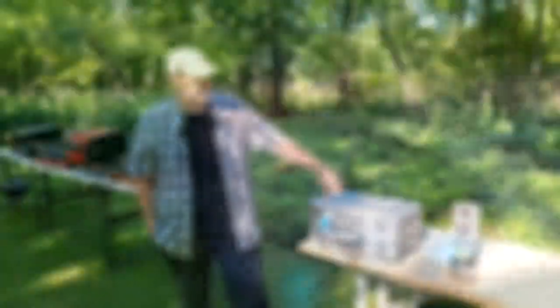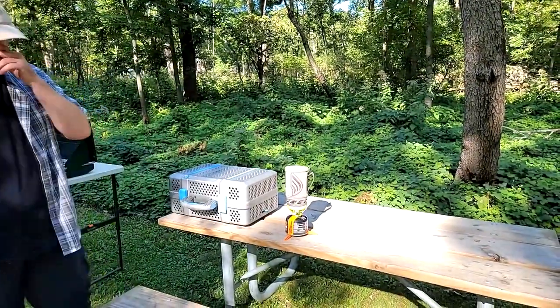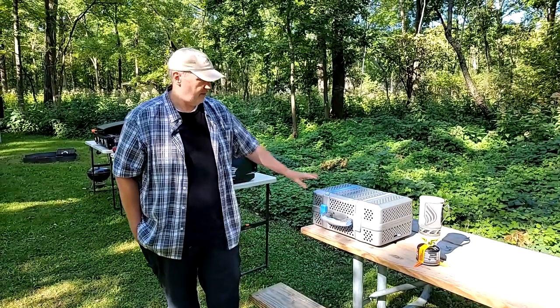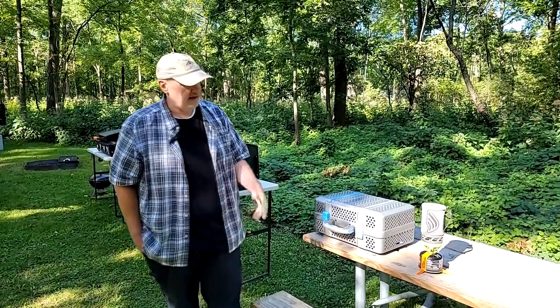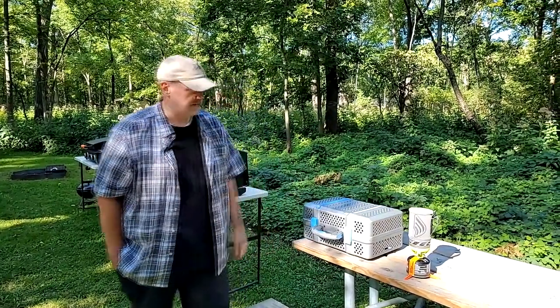And then finally, the trusty Jetboil. The only thing I use this for is if I just want to boil some water to make a cup of coffee in the morning and I don't want to pull out the bigger stove and a gas tank. It's just super convenient for boiling enough water to make a pot of coffee.